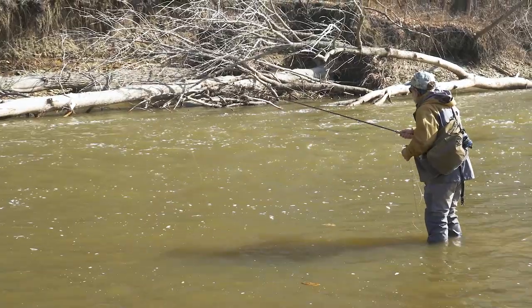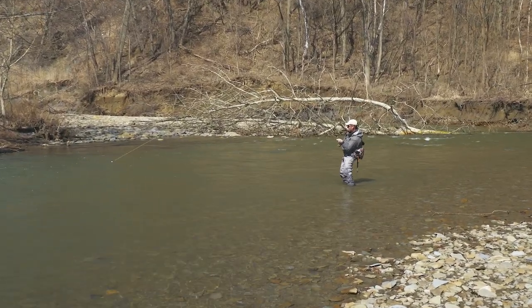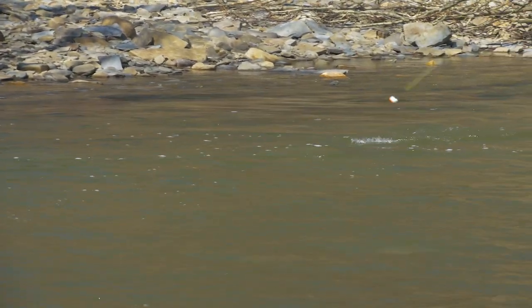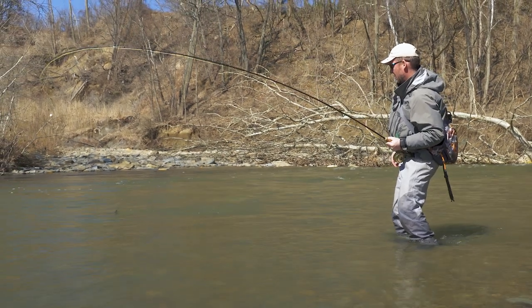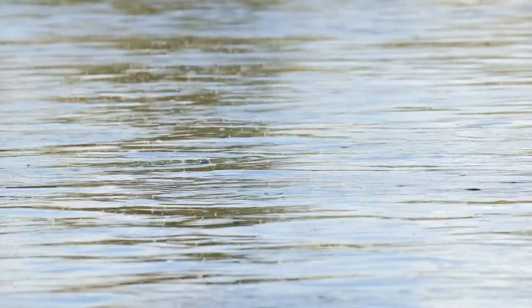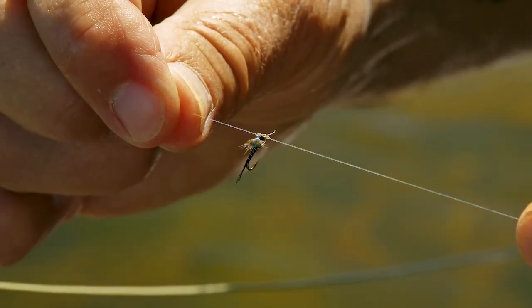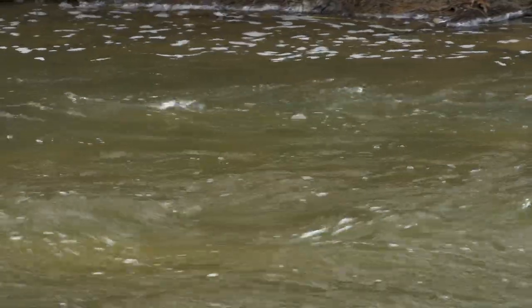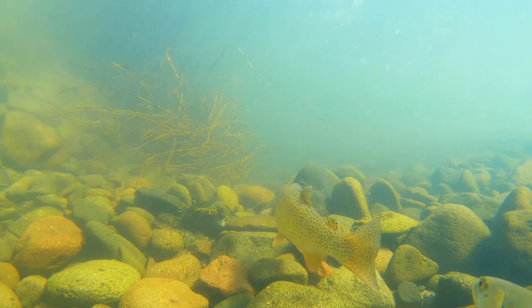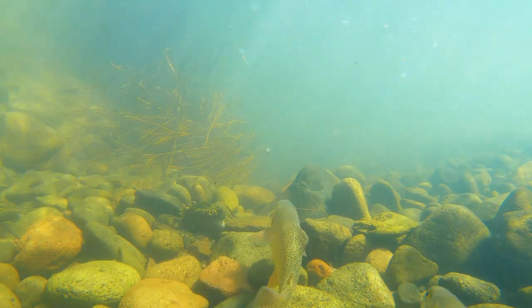Trout will move into winter refuges where they don't waste energy, are protected from predators, but can still nibble on drifting insects if the water warms up a few degrees. Log jams and deep pools are especially good spots. Trout will slide out in the open close to log jams when they decide to feed. Time of day is important in winter and early spring — the most logical time is the middle of the day, when a few degrees of temperature increase can put trout on the feed.